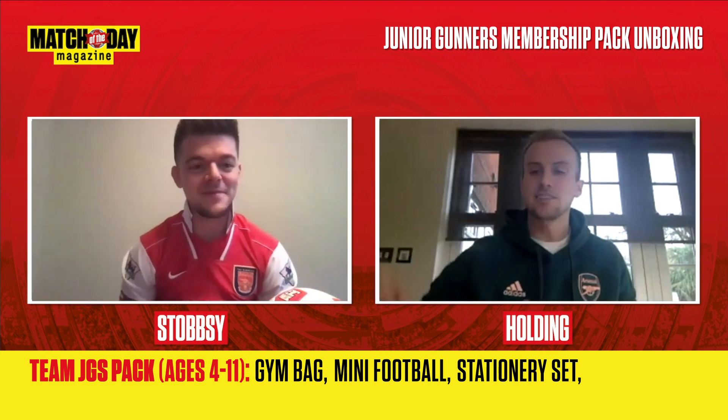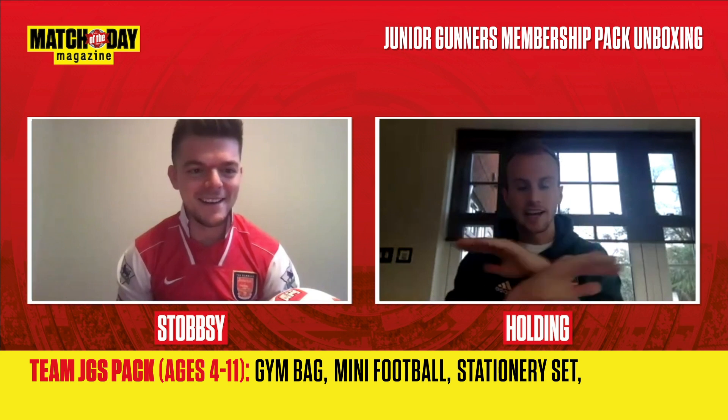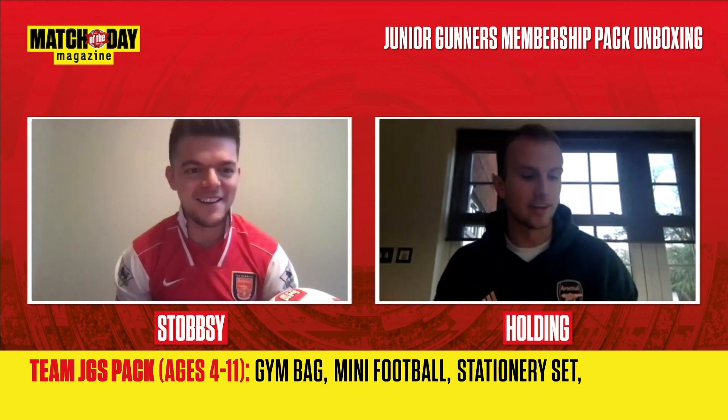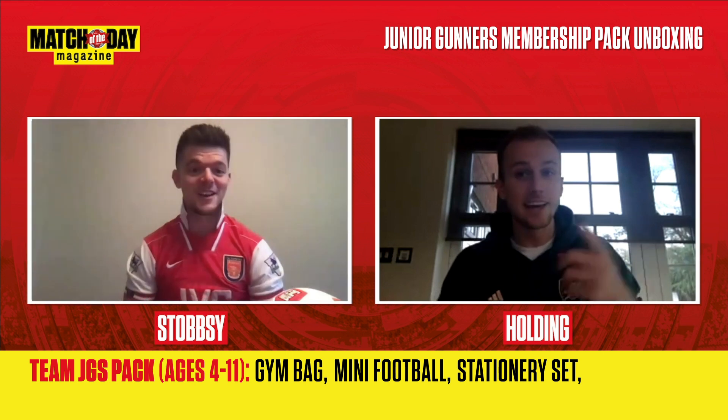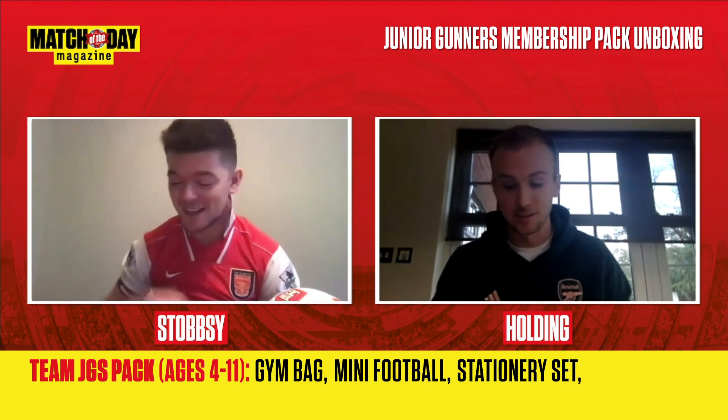I got good enough grades — I probably could have been A-star/A but I stayed at a steady B with a few A's, like in chemistry, which was decent. The A in chemistry surprised me because I thought I'd get it in biology, but it was chemistry. Take that though!